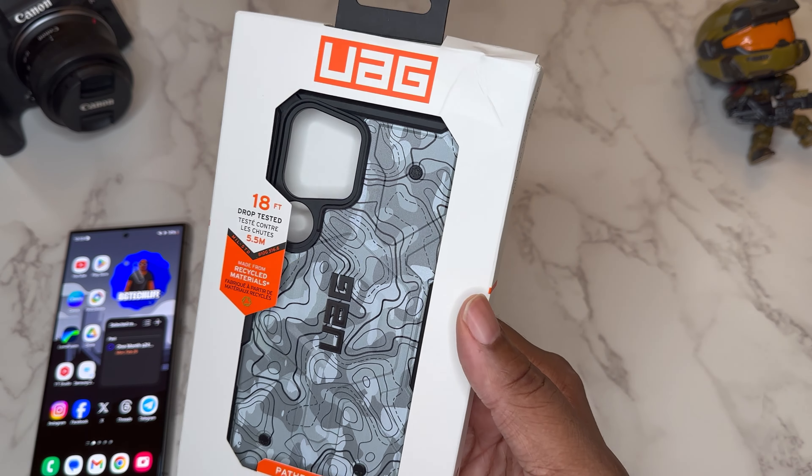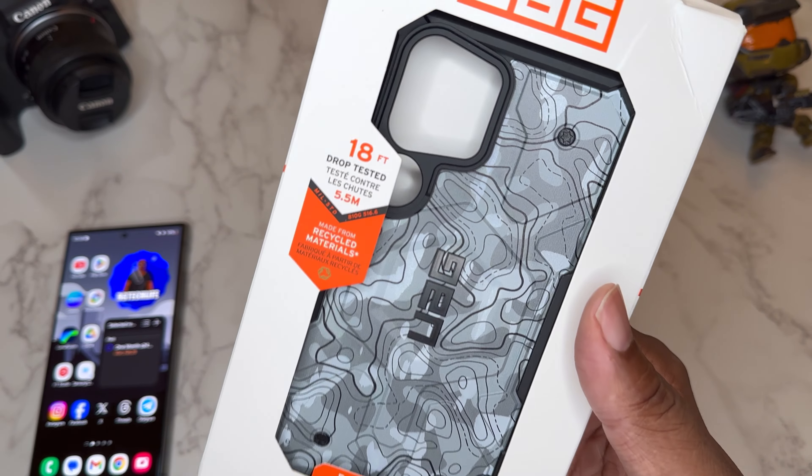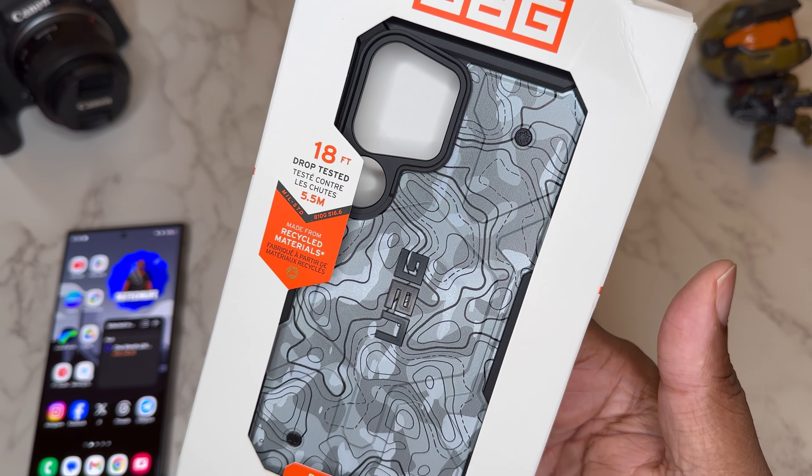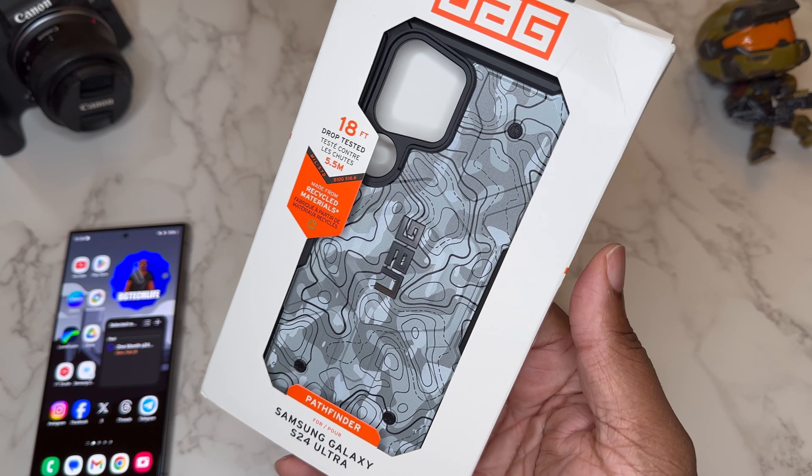They got a whole bunch of different designs that are actually online exclusives, so let's just check this one out. Of course, it's still a protective case — 18 feet of drop protection, made from recycled materials.